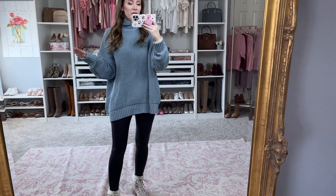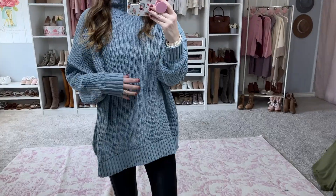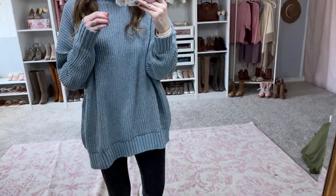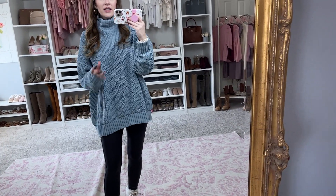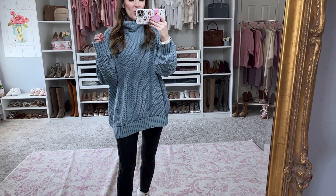This is by far my favorite outfit of the bunch. This top is chenille, so it's extremely soft and very comfortable. It does have this little turtleneck action going on, but it's not tight on your neck at all. It's very comfortable and warm.